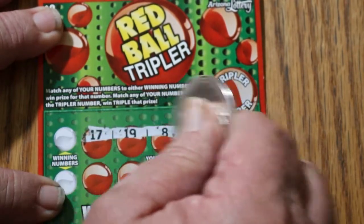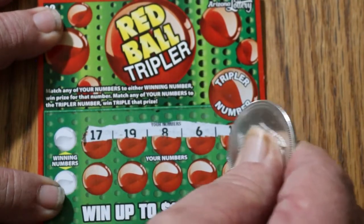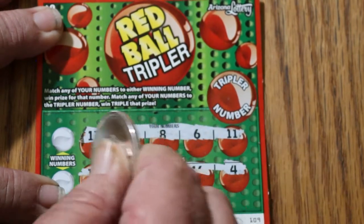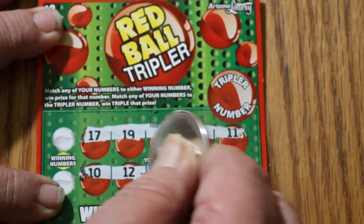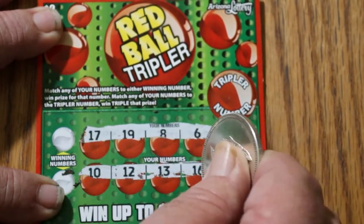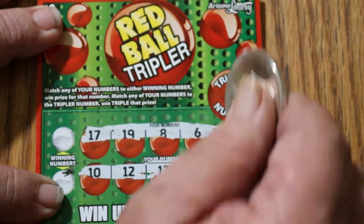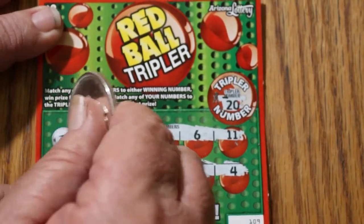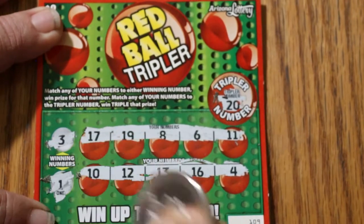See if we can find the Tripler, and if we see duplicates, then we know we've won. I don't often do $2 tickets, as most of you know — I do very few tickets at $5 and under, but once in a while we like to do that. The Tripler number is going to be 20, and we do not have it. Do we have a 3 or a 1? No 3s, no 1s, nothing.